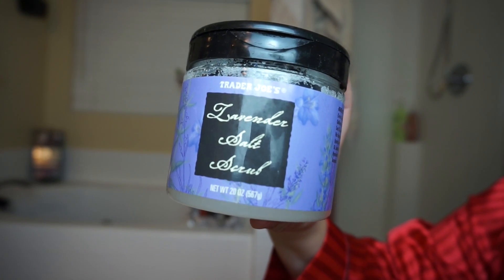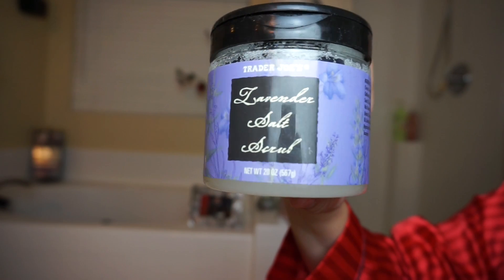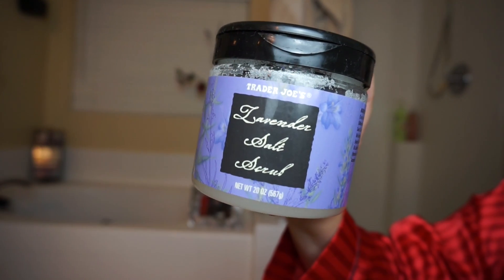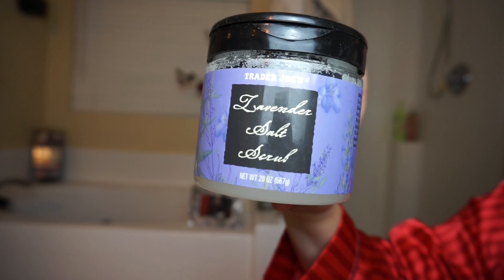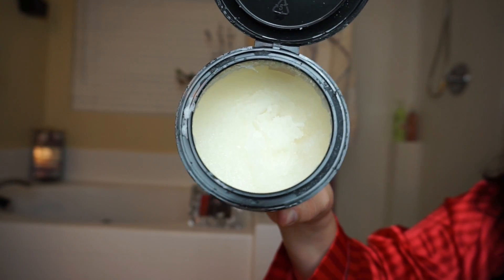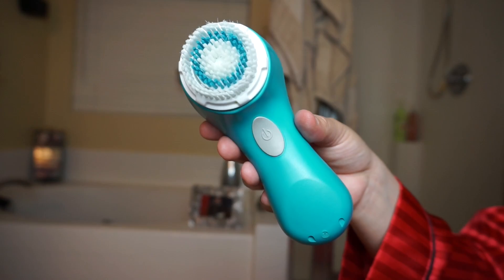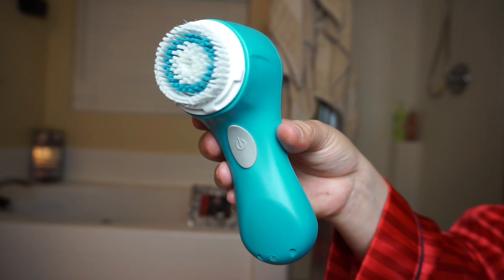The first item you'll need is a body scrub, or you can just get honey and sugar and mix it together. I'm using a lavender salt scrub from Trader Joe's. It is salty, so when I put it on my lips I was like, oh, I don't know why I picked this one — but it smells absolutely amazing and it's really relaxing since it's made with lavender.